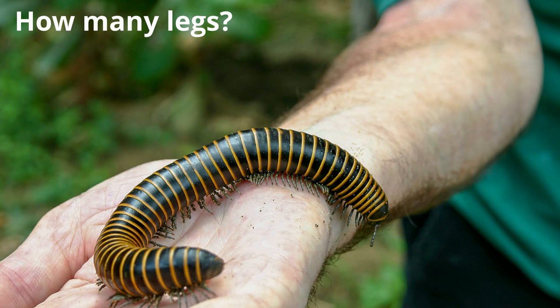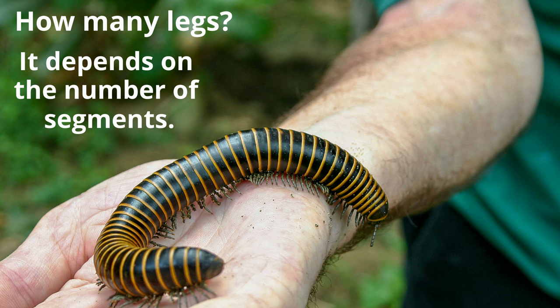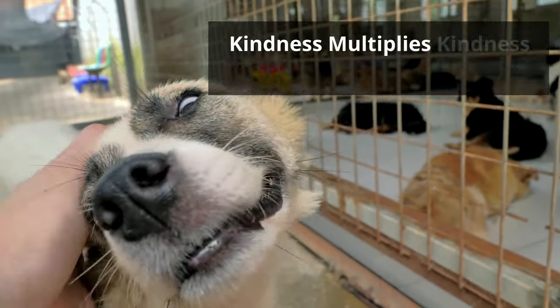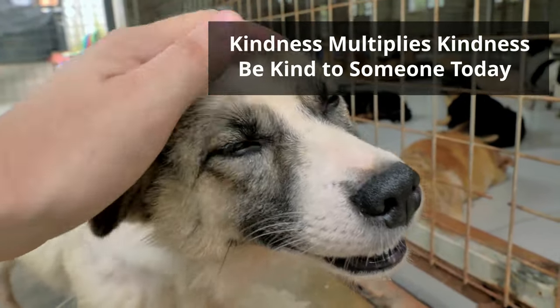So the answer to our original question would be: it depends on the number of segments the millipede has, but most millipedes have around 300 legs. Thanks for watching, and remember, kindness multiplies kindness — be kind to someone today.